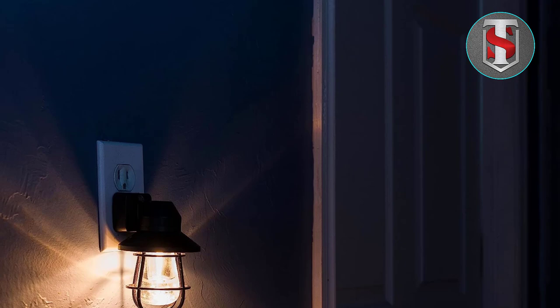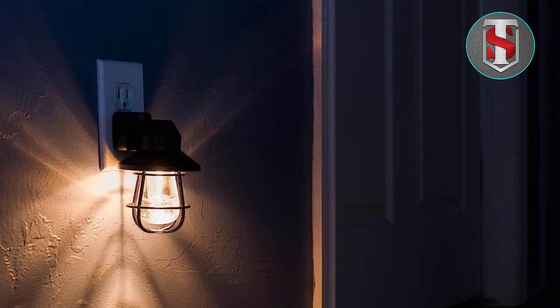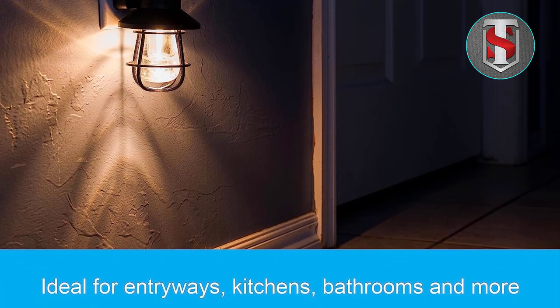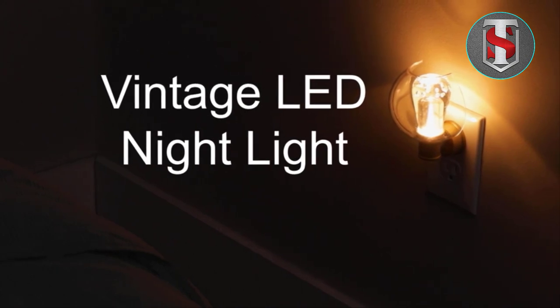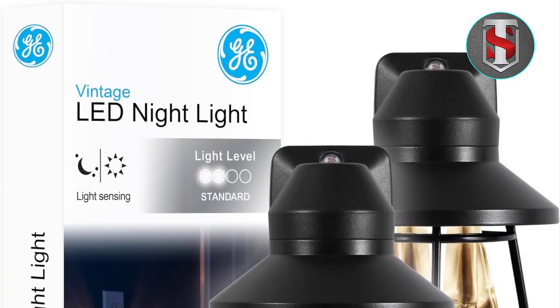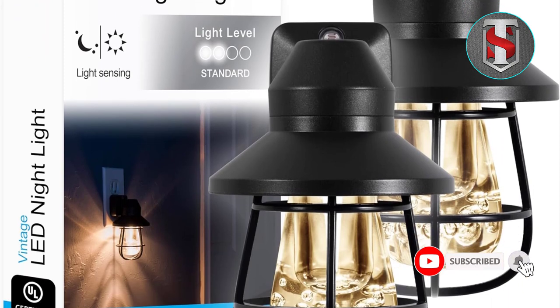Comparison with Traditional Nightlights: Compared to traditional nightlights, the GE Vintage LED Nightlight offers superior performance, energy efficiency, and style. While traditional nightlights may be functional, they often lack the aesthetic appeal and advanced features of modern LED lights. With its vintage-inspired design and smart sensor technology, this nightlight sets itself apart from the competition.